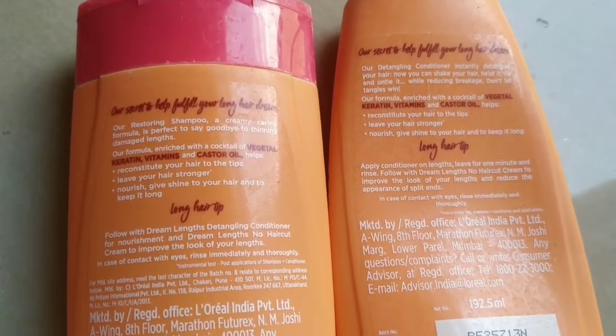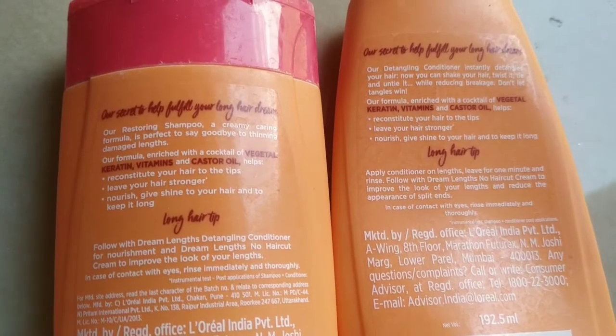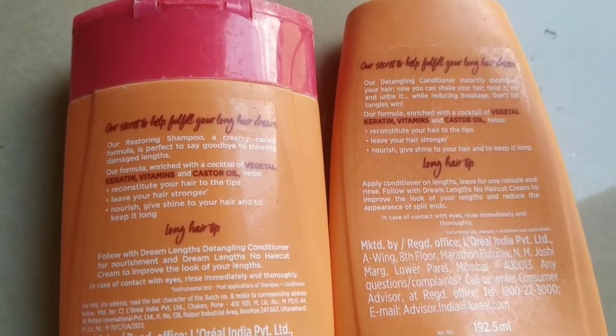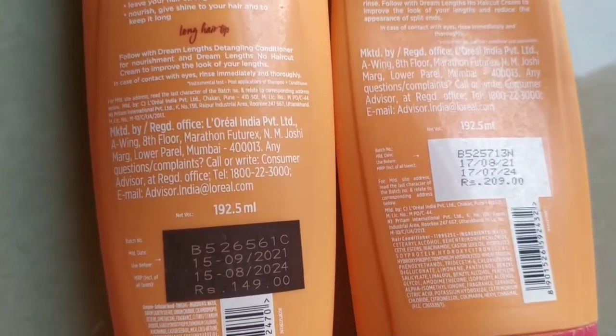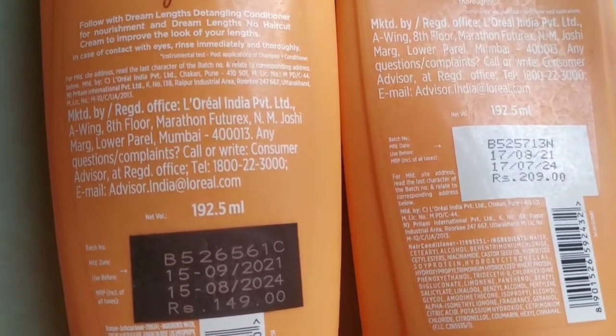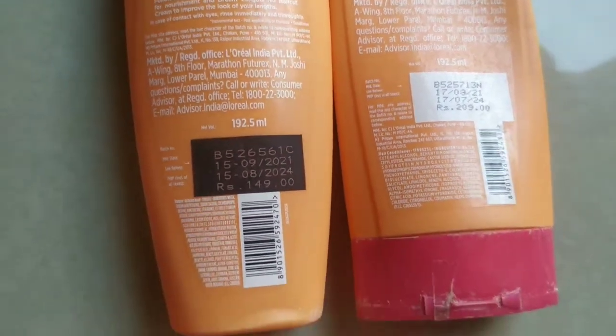The product is 200ml. The price of the shampoo is ₹149 and the conditioner is ₹200. You can get both at a discounted price. See you. Bye-bye.